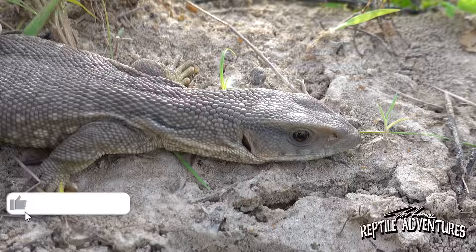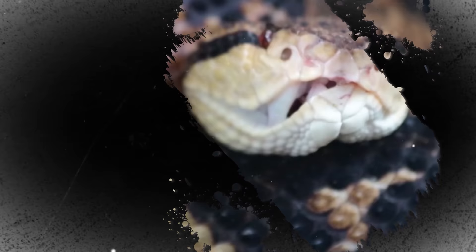And even though the savannah monitor is the world's most popular pet monitor lizard, there is so little known about its natural history out here in Africa. So while I'm here in West Africa, I'm going to investigate how the savannah monitor is living out here in the wild so that we better know how to care for them in our homes. I'm Dave Kaufman, and these are my reptile adventures.